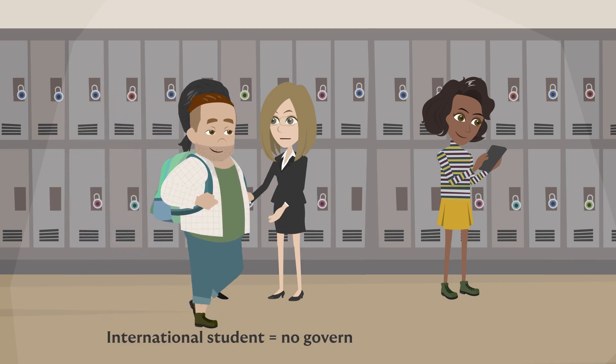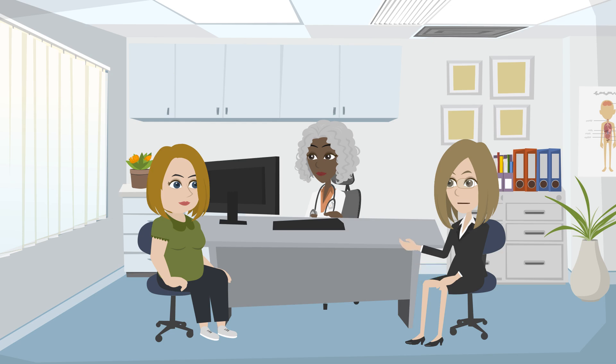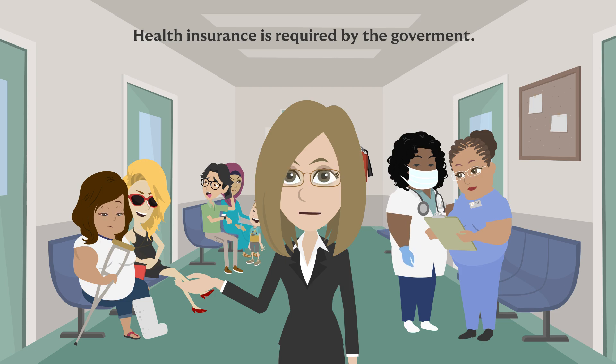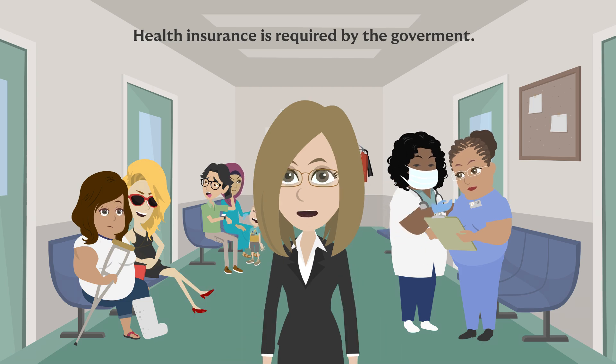Unlike domestic students, the government does not provide insurance for you. Whether you are in Canada or planning to soon fly, activating and having health insurance for your entire stay in Canada is essential. Healthcare is very costly and if anything were to happen, you need to be covered. It is also required by the government that you have insurance for your entire program.